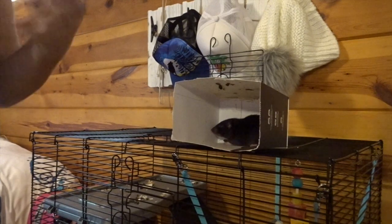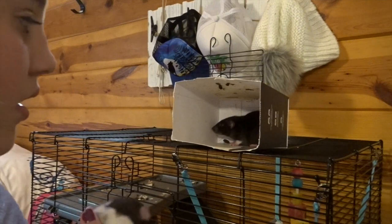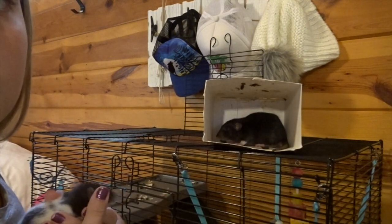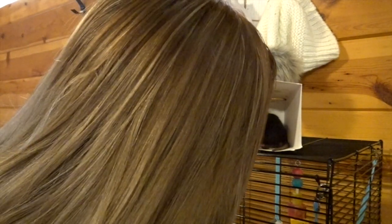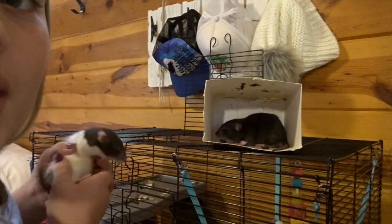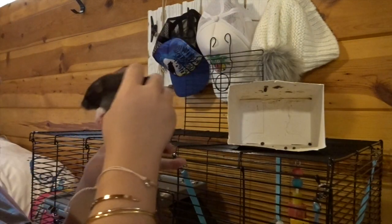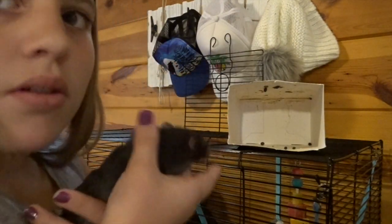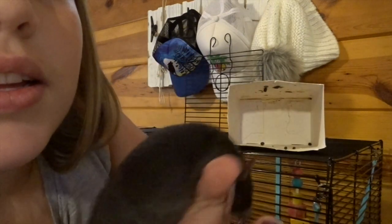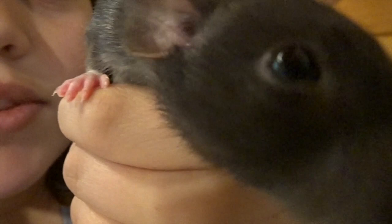You can go on my shoulder. I need to check on his brother - sorry guys, I need to check on Elliot, make sure he's okay. Here's Elliot - you guys already know him. Say hi to the camera! Hi baby.